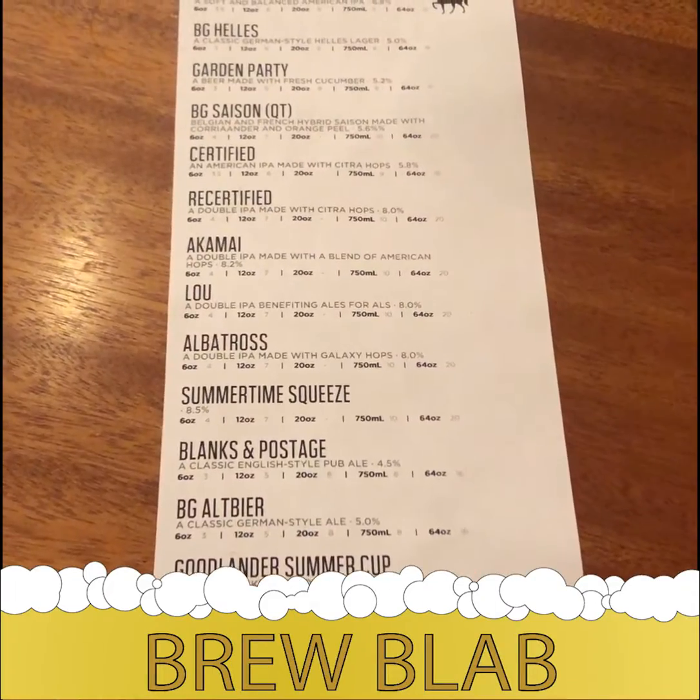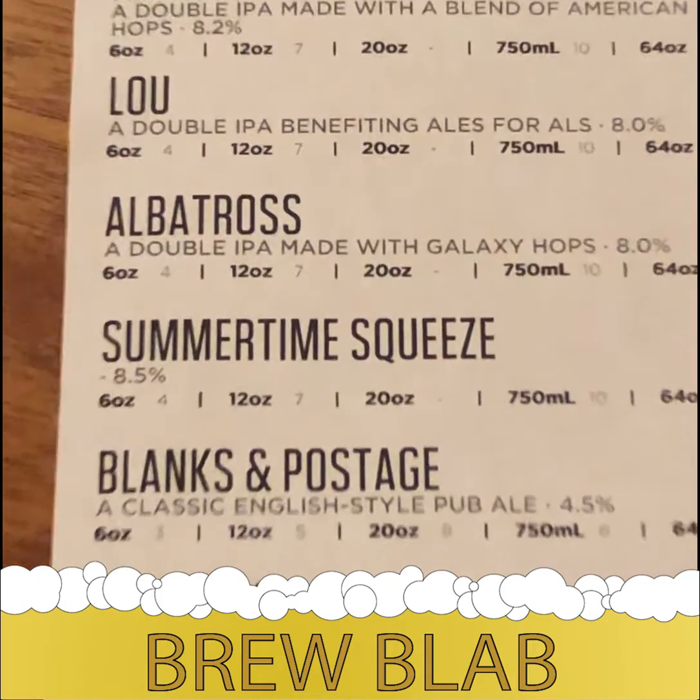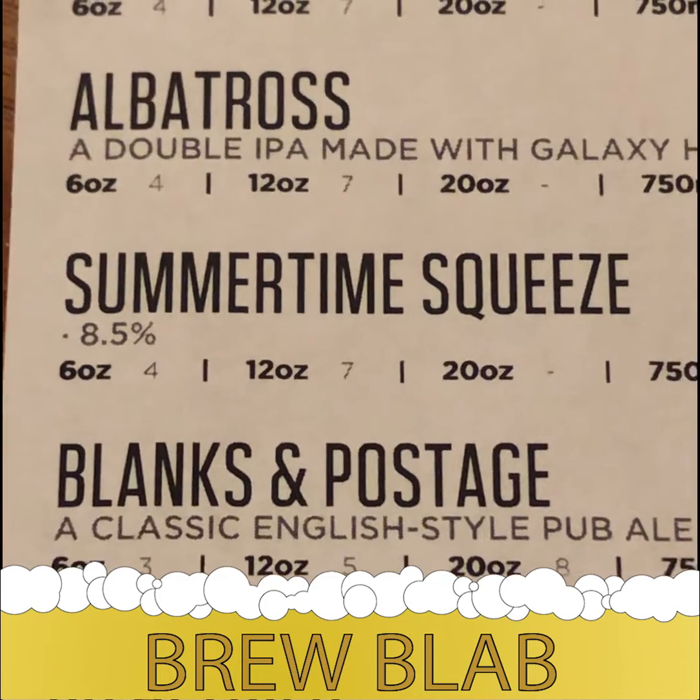And beyond all that, if you're just here for the beer, I really think these are some of the best IPAs you can get in the entire city. Honestly, it's one of the only breweries that I'll actively seek IPAs out, which leads to our beer that we're going to be looking at today — Summertime Squeeze.